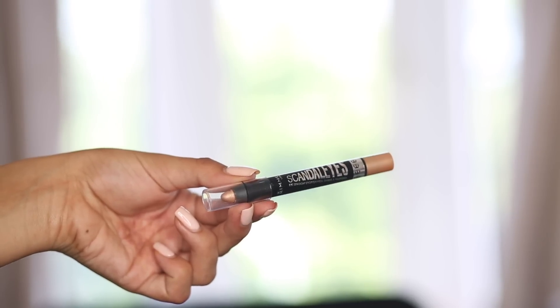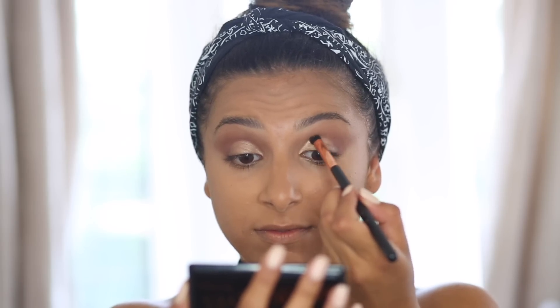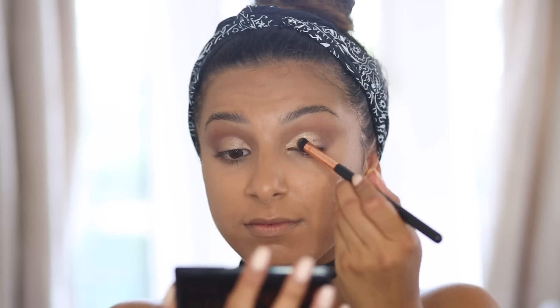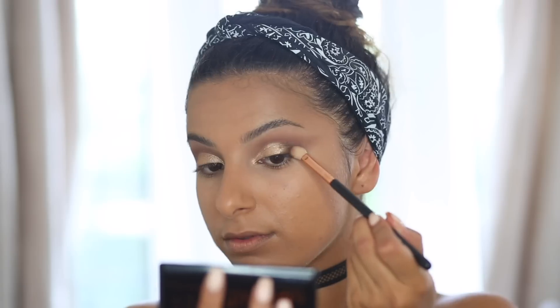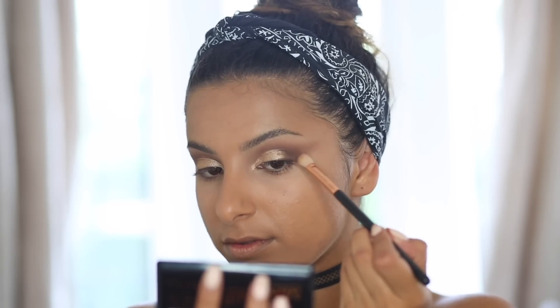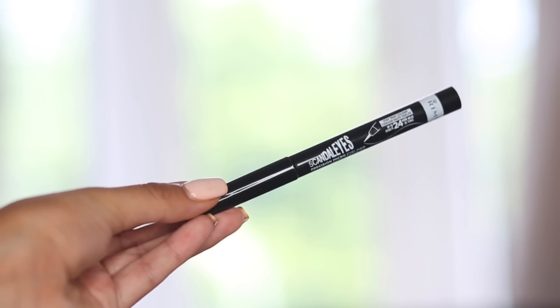For my eyelid I'm taking the Scandalized Eyeshadow Stick Crayon in Bulletproof Beige. It really makes any eyeshadow applied on top pop, so I'm patting the gold from the Magnified Palette on top of the pencil — the combination of these two products is amazing. Then I take the darkest colour from the palette to smoke out the outer corners on a blending brush, adding that smoky effect to complement the winged eyeliner I'm about to apply.